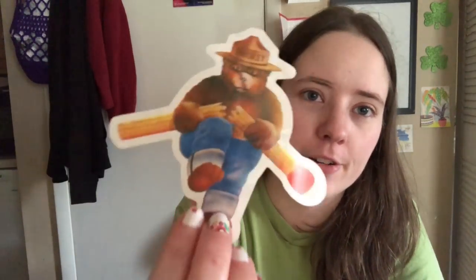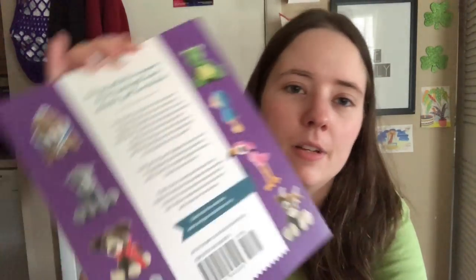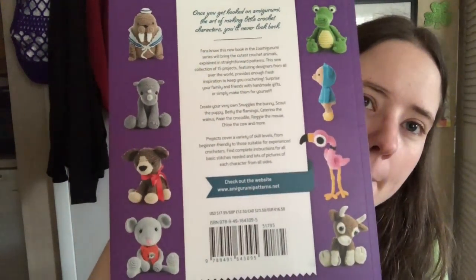I got another package from Terry. She sent Jessie some Smokey the Bear stuff. She also sent me the Zoomagurumi 5 book, which has a lot of cute amigurumis in it. And then she sent Jessie a little bag full of pencils and bookmarks and things like that.